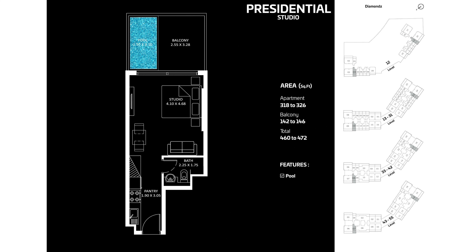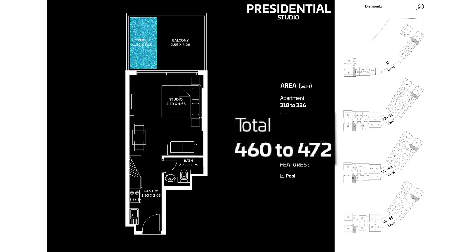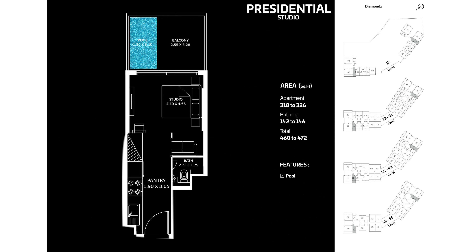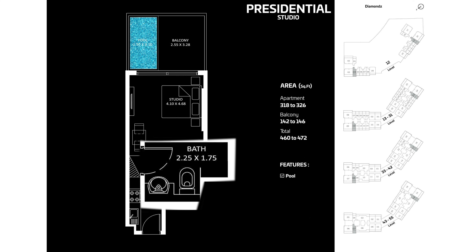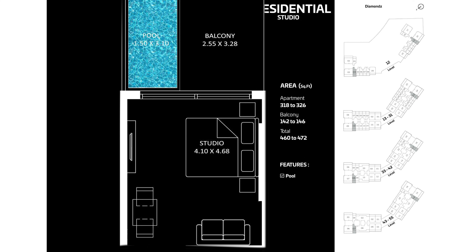The presidential studio has a private pool and is available on floors 12 to 31, 33 to 42, and 43 to 55, but only in back units that give a view of Dubai Marina skyline. It has a size of 460 to 472 square feet. At entry there is a pantry area, a bathroom on the right, then a spacious bedroom along with balcony and private pool.